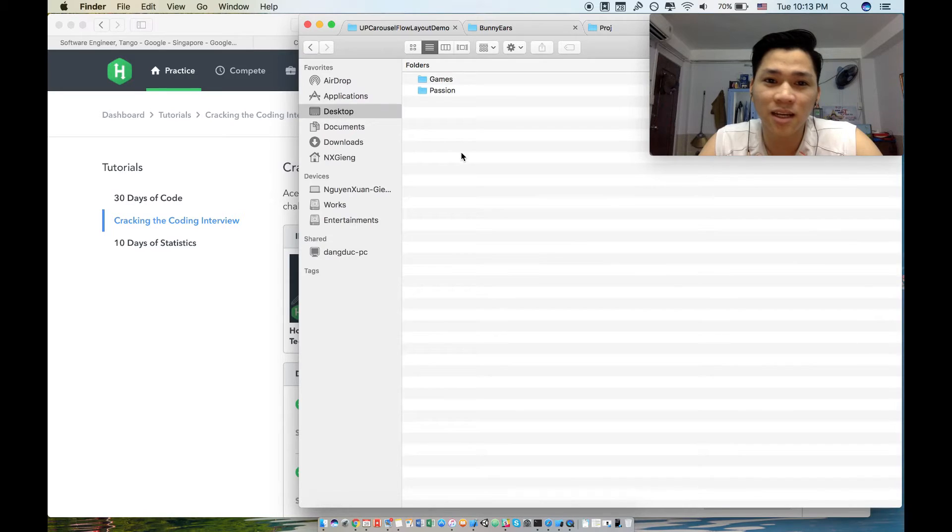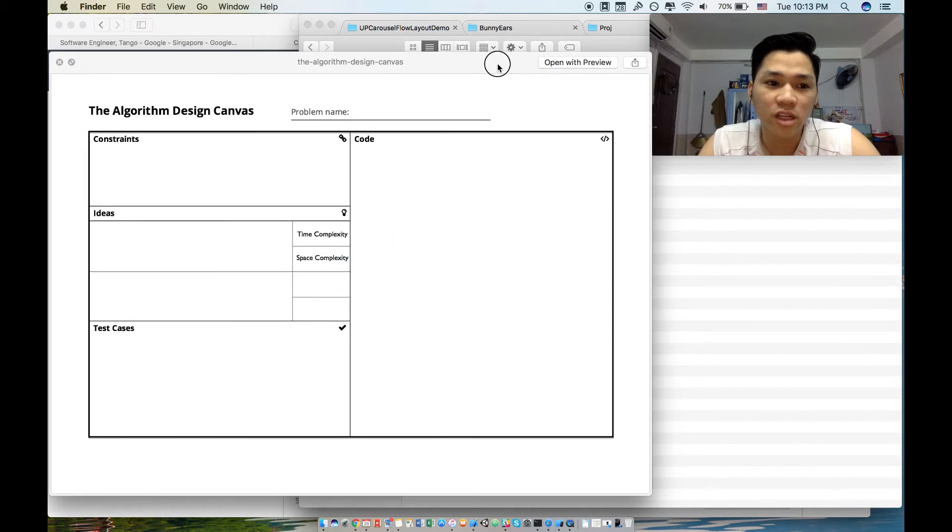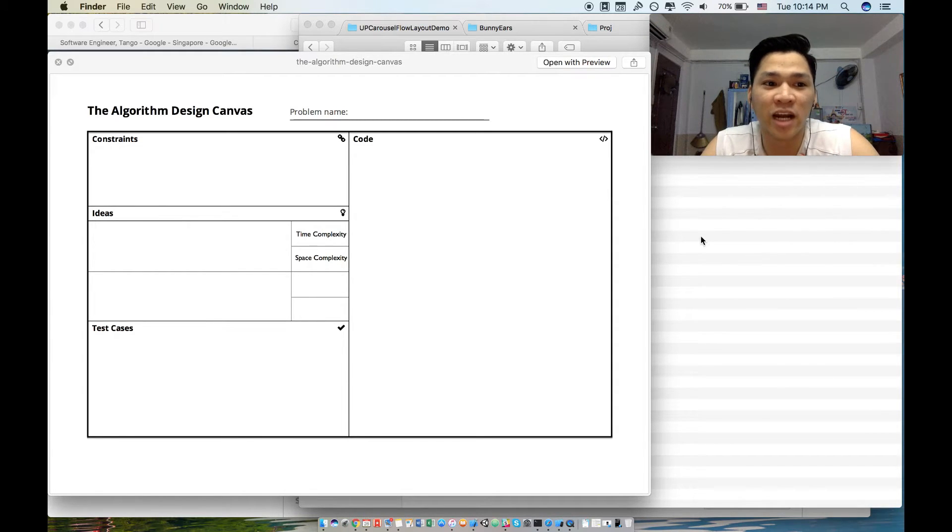In a coding interview, spend time analyzing the problem and understanding it really well before writing any code. I recommend an approach called the Algorithm Design Canvas. For any problem, first ask for constraints — for example, if asked to sort an array, ask about the element types, the maximum, and the minimum.